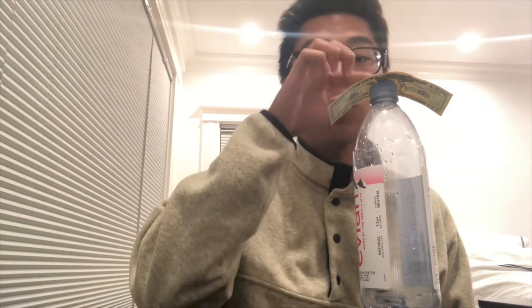My name is Matt and I am a 2020 Yale intern at SFPO. Today we will be doing a Challenge Yourself STEM video, and today's trick is Newton's coin trick. The materials you will need include a water bottle, any dollar bill, and some coins.